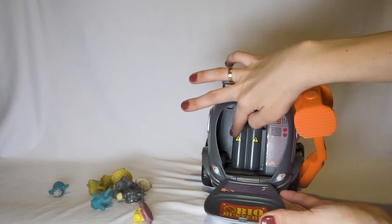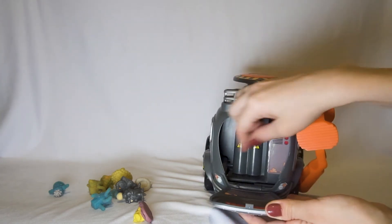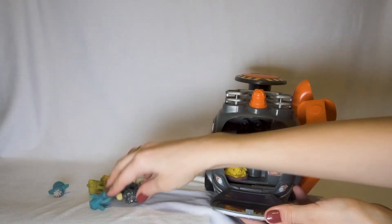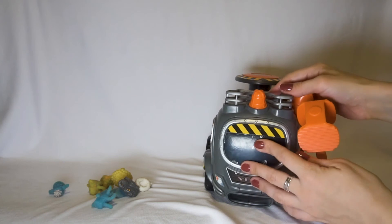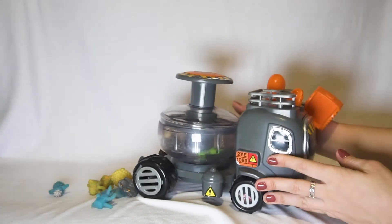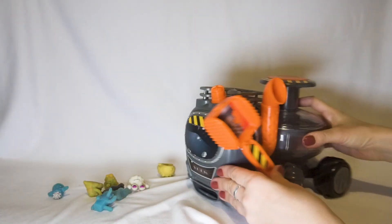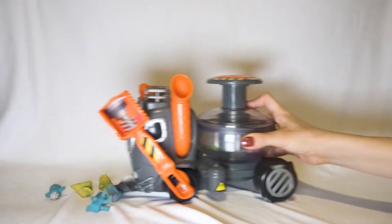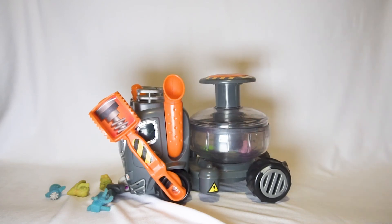There is a battery here, and also a case for Funguses. You can hide them there. So the playing set Fungus Amungus and truck is fantastic.